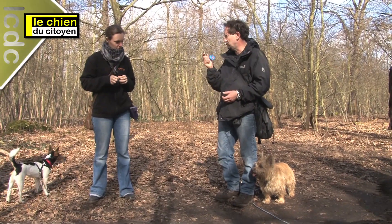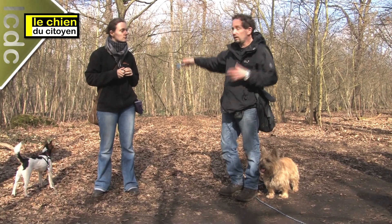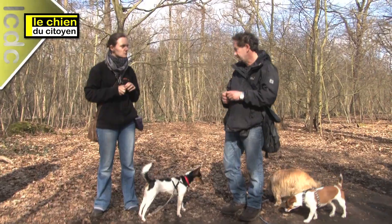Le coup de sifflet, c'est « regarde-moi ». Après, c'est le signe — fais ce que je veux. Par exemple, tu vas aller à droite, tu vas aller à gauche, mets-toi devant moi, mets-toi assis. Ensuite, encouragement pour qu'elle le fasse. Et puis, quand elle le fait, félicitations — je clique.